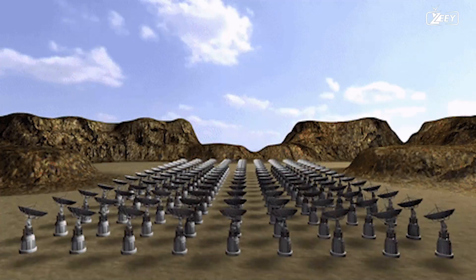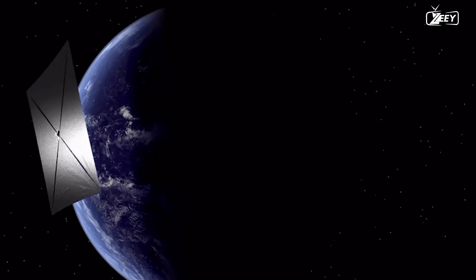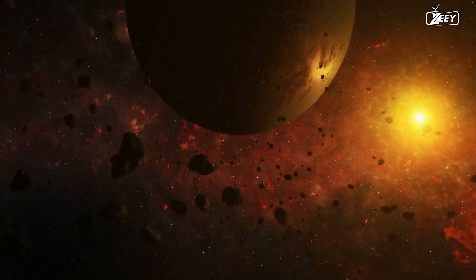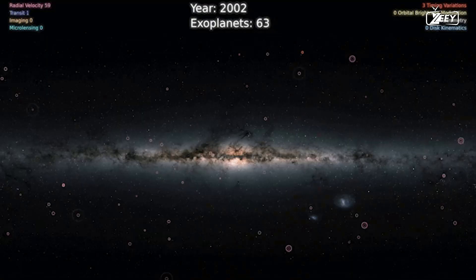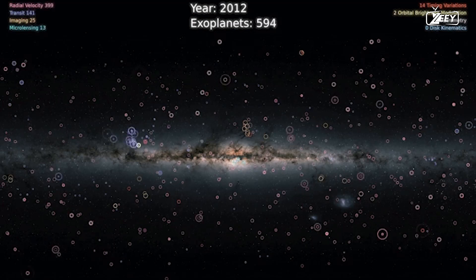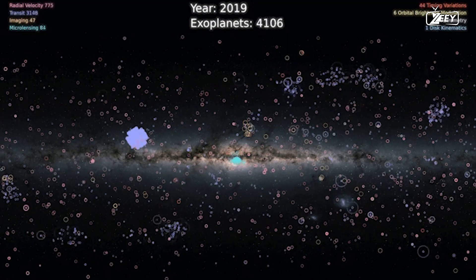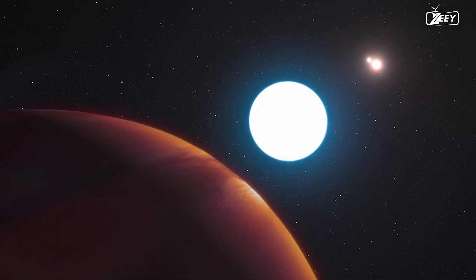Proxima b offers a singular opportunity for robotic space exploration, as exemplified by the Breakthrough Starshot project, due to its proximity to Earth. Prior to the identification of Proxima b, exoplanet searches had already focused on Proxima Centauri; however, initial investigations in 2008 and 2009 found no exoplanets larger than Earth within the habitable zone.